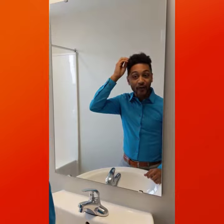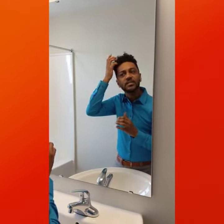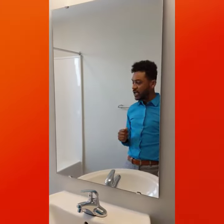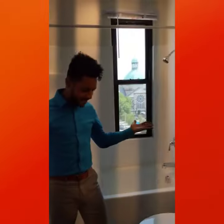Number 2. All the new PSH Apartments have their own large spacious bathroom with sink, toilet, and tub. Look how big this place is.